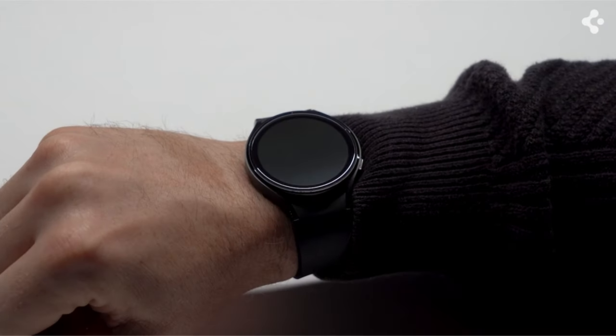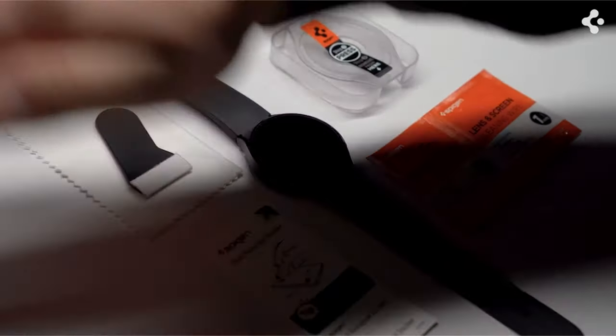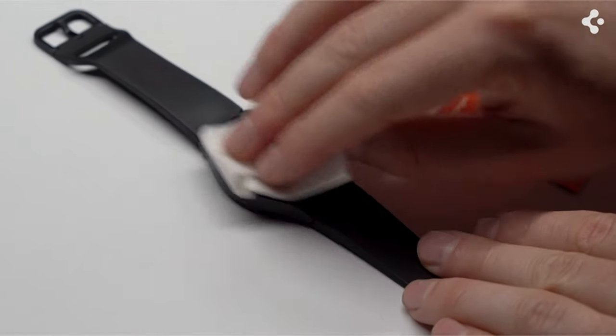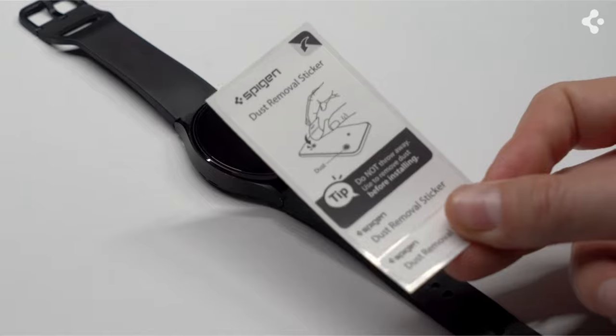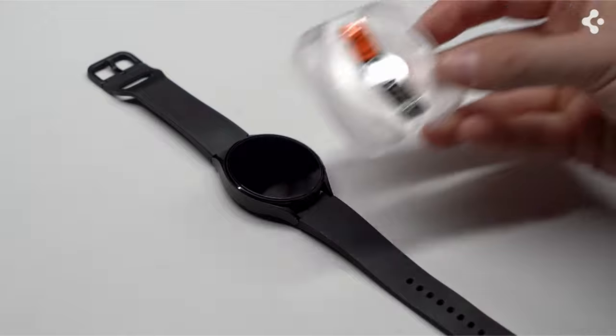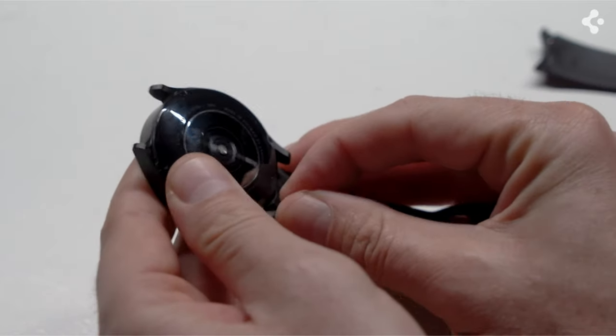The Galaxy Watch 7 is a powerful tool for staying connected, monitoring health, and crushing fitness goals. But even the most durable tech deserves a little extra TLC. Hi, welcome to All Cases Here. In this video we are going to talk about the top 5 best Galaxy Watch 7 cases and screen protectors you can buy.